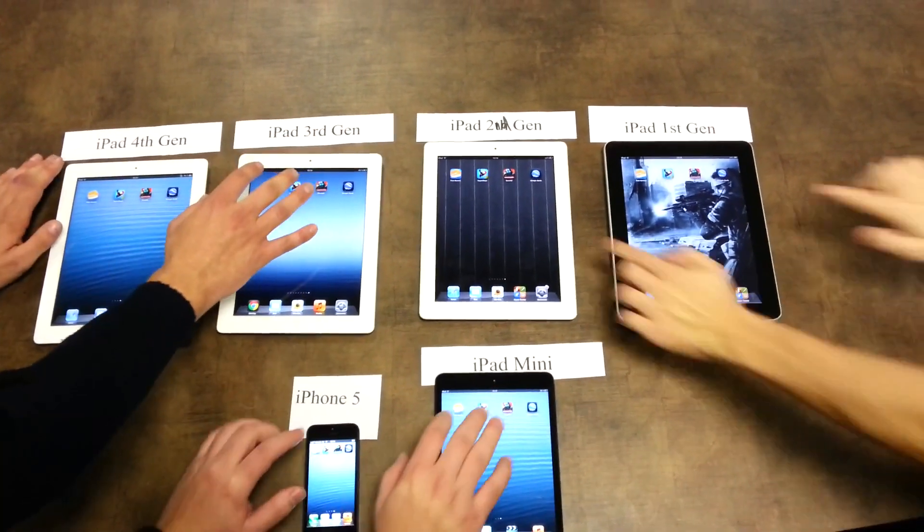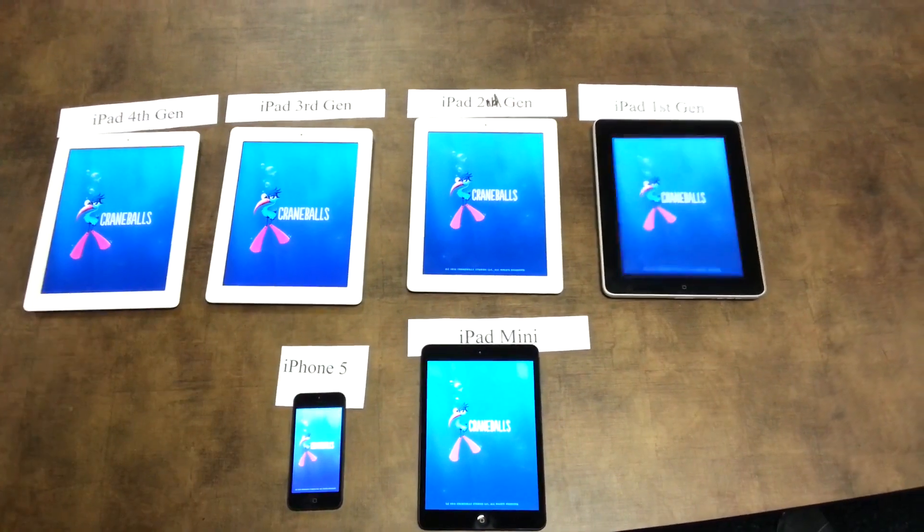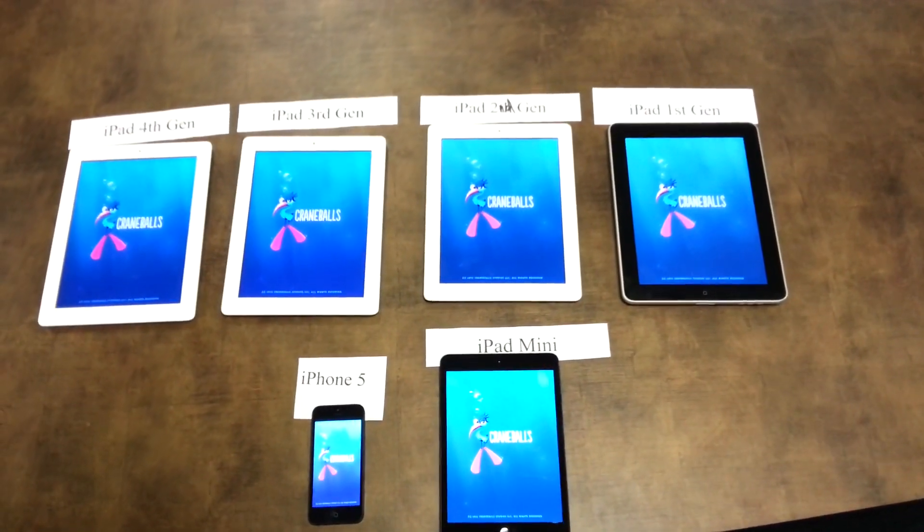Let's get them up. Three, two, one, go. You can see that each device is loading right now.